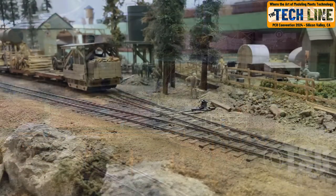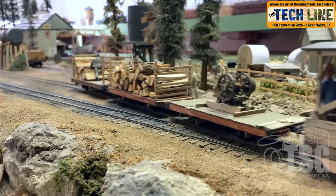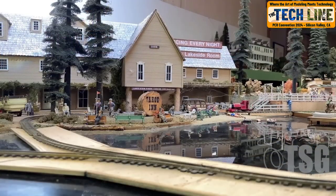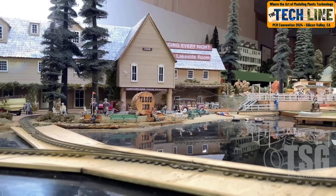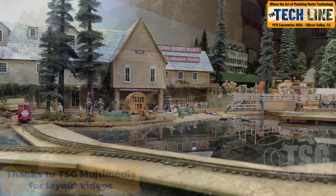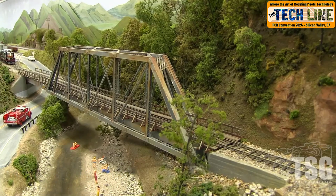Also open will be Bob Brown's Tuolumne Forks. This On3 and On30 layout was built over the years while Bob was the editor of the Narrow Gauge Gazette, and features models seen in the publication and much more. Bob has created amazing scenes on his layout.